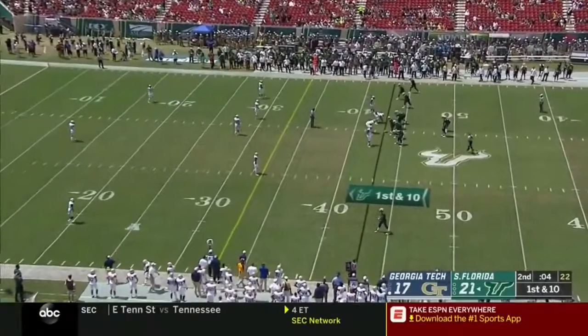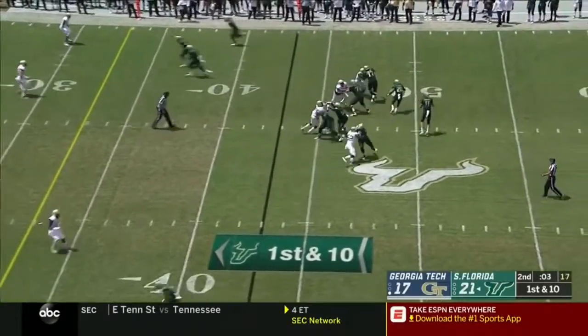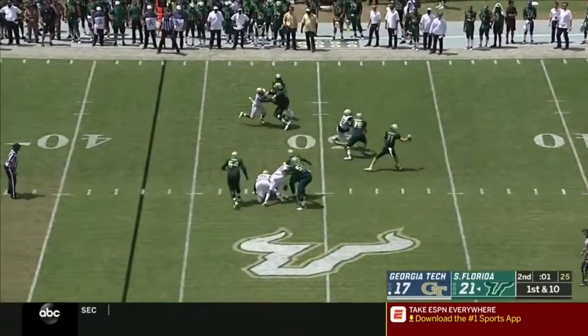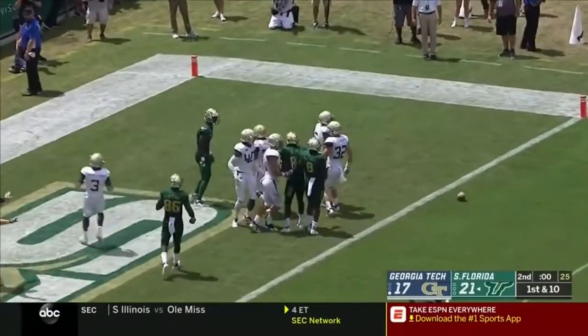Barnett's gonna throw — he's got McCants. Bit of an impactful moment with the weather and the humidity; you can take a shot here if you're South Florida. Barnett will — he's got St. Felix out there and it's incomplete.